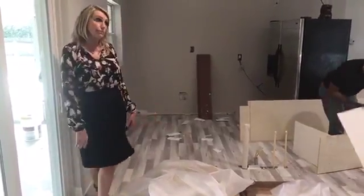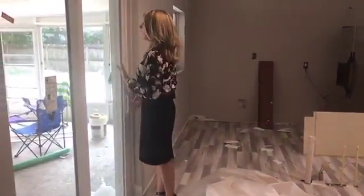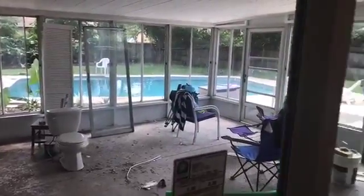This is just beautiful. I can't wait until we can get out here and do another video once they get the cabinets installed. They have a beautiful porch that is open to the pool, and they've put in new sliding doors.